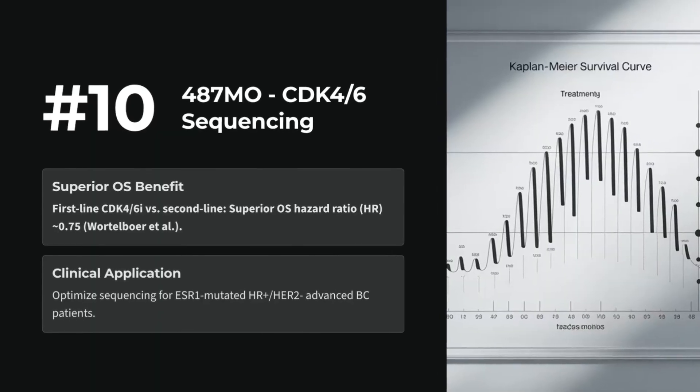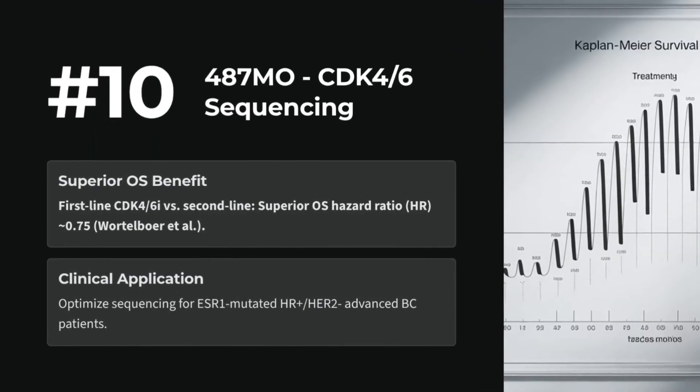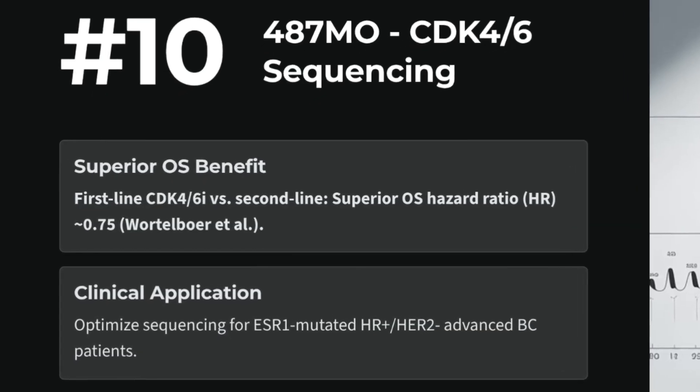Number 10: 487 MO — first-line versus second-line CDK4/6 inhibitors in HR-positive, HER2-negative advanced breast cancer. First-line shows superior hazard ratios. Consider sequencing impact on ESR1-mutated patients.